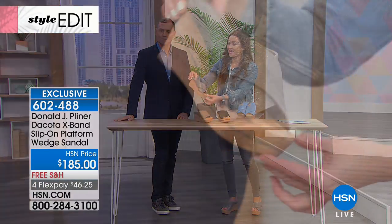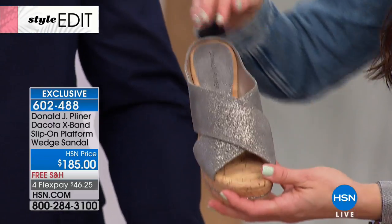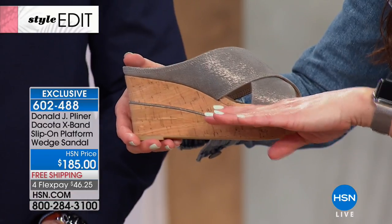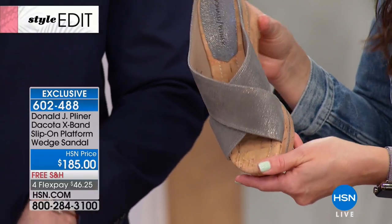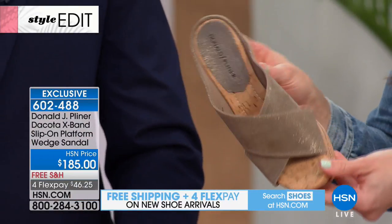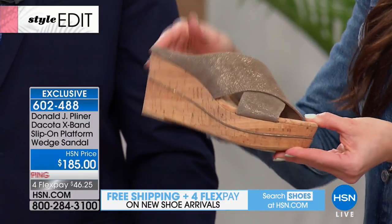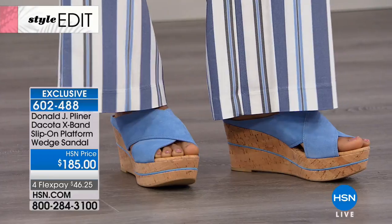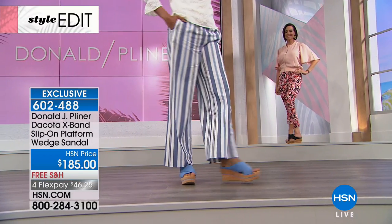Donald Pliner has always been known for their wedges. Even though you've got the height, you don't have the pitch or the angle — and when you wear a real high heel on that angle, the dogs start barking. You won't have that problem here. You get the height and the fashion look without the pitch; it's almost like being on a flat. The second I stepped into this shoe I felt like it was already broken in. They are so comfortable and make your leg look 20 miles long.